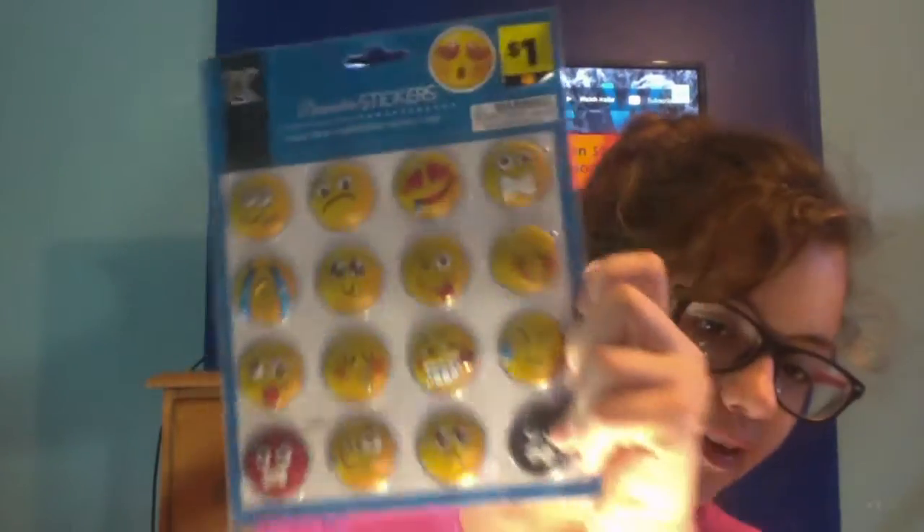The last two emoji things I got were emoji stickers. One pack has a bomb emoji, sad face, mad, kissy, crazy, crying — everything you could think of. Then these are actual emoji brand stickers, like poop emojis and stuff, which are honestly the best type of emojis.